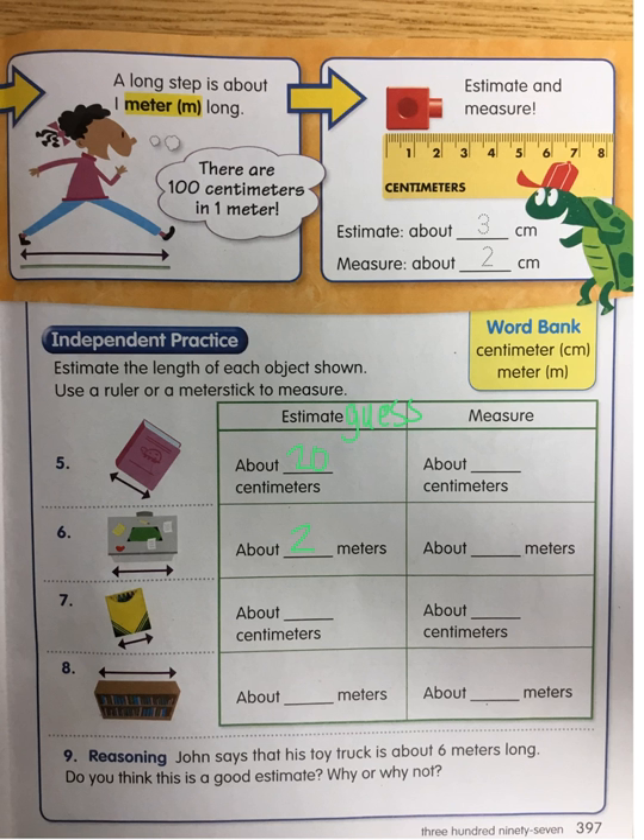A crayon box — you can cross off number seven; I don't have a crayon box, so you don't have to do seven. If you have a crayon box, then you can. And a bookshelf — our big long bookshelf with the A, B, C, D, E, F, G, all the way to Z books. The top of that, from there to there — how many meters long do you think that is? I think it's only going to be one. Then I'm going to go measure.